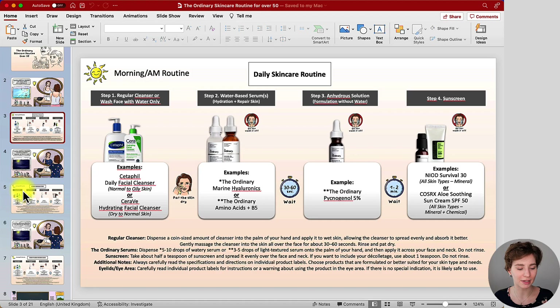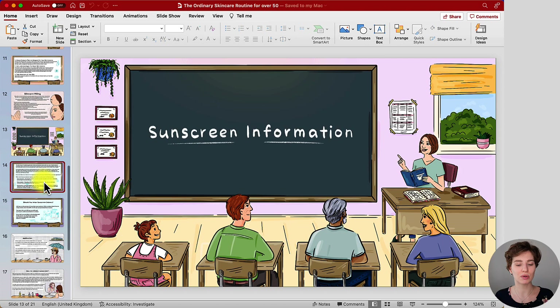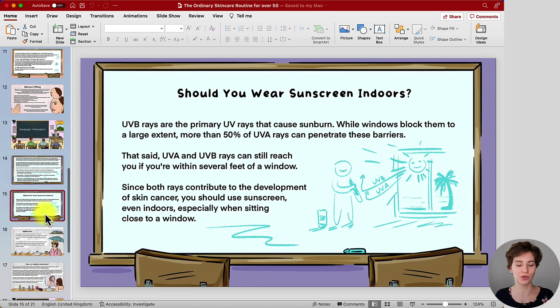Other reasons to use sunscreen: if you have sun-damaged skin, the products in this routine can help improve it, so you don't want to make it worse. The same applies to preventing sunburn, skin cancer, and general skin protection. I have a specific sunscreen guide under sunscreen information in the PowerPoint, which you can read in your own time — there are two slides on that information.